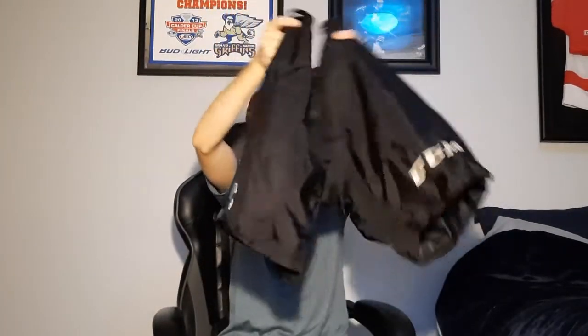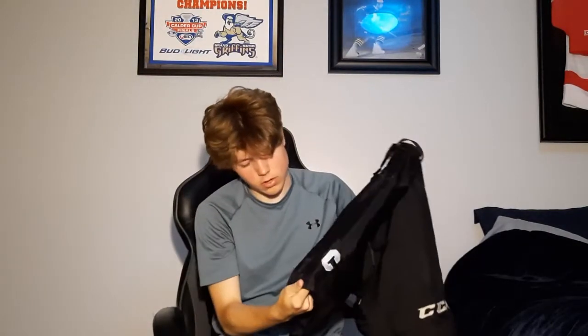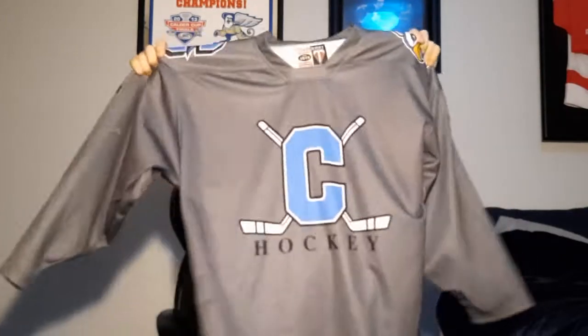Our practice shell — we wear this for practices because we do not use our game wear for that. It's a regular CCM black shell with our logo on the right pant leg. And we've got our gray practice jersey here — looks sick, same as all the other ones, just a different color.